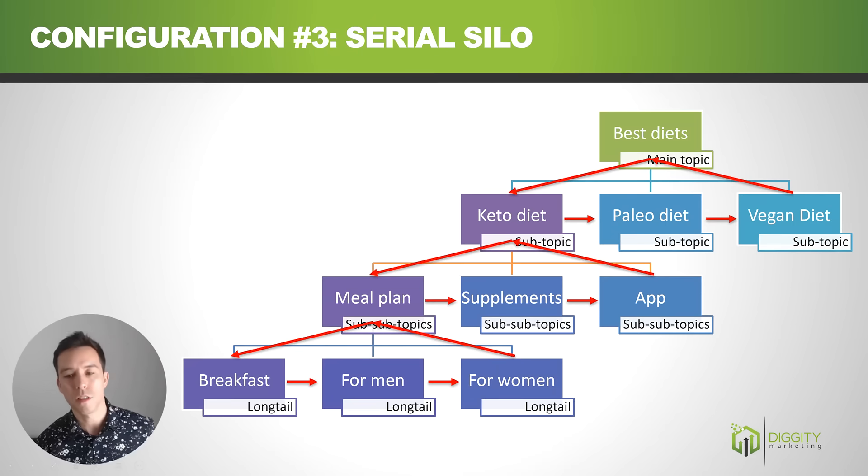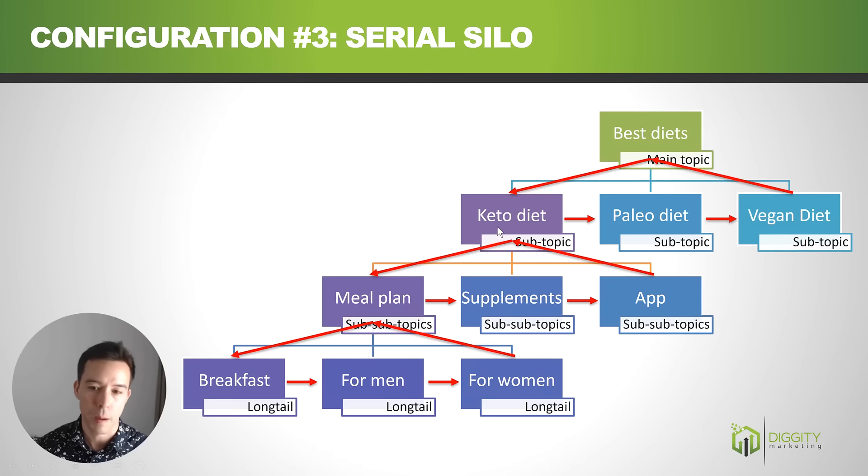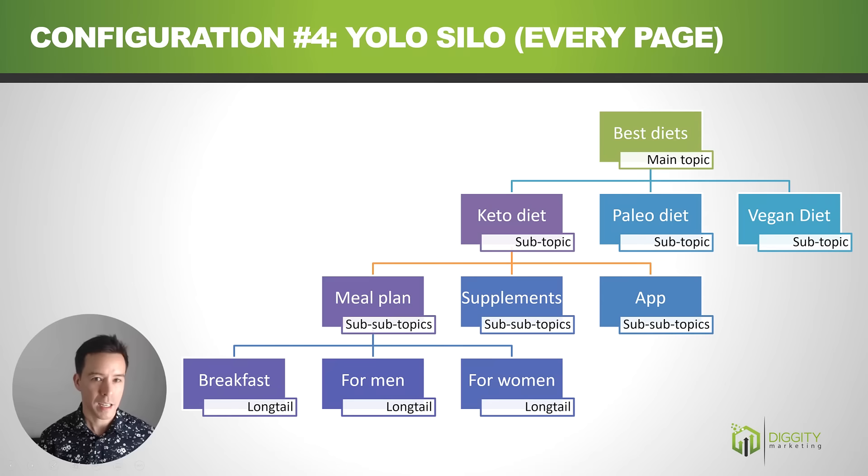I really hate this configuration and don't see much use for it. The keto diet page only gets two topical relevance links — not very much. The paleo diet page only gets one link from keto diet, and they're literally different types of diets — why would you link these together? Some might argue if your keto diet page has 70 different subtopics you don't want 70 links leaving the page, but I still don't think a serial approach linking to just one and having them link to each other is the way to go. Please avoid this one.